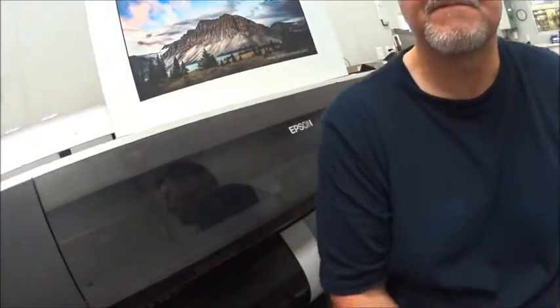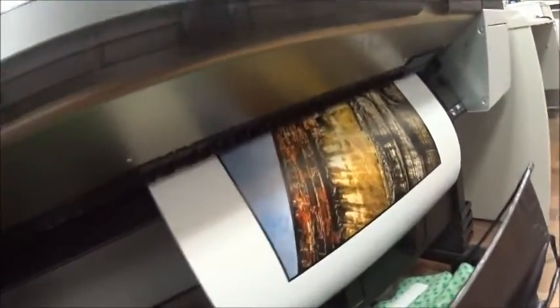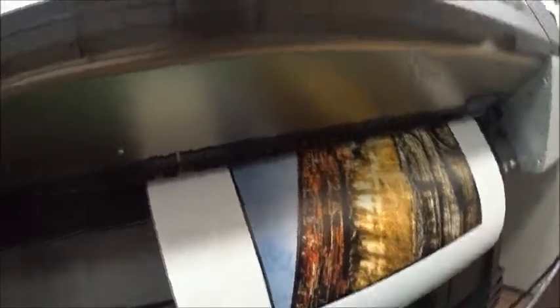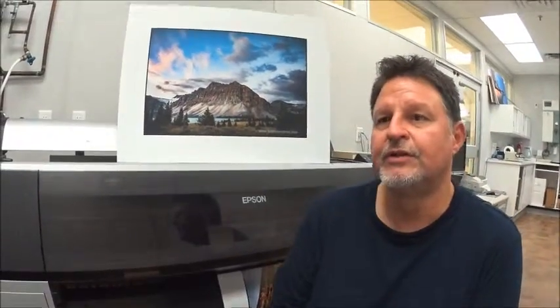I see we've got another print coming off the machine here — is that one of yours? Yeah, that's one of mine too. It's hard to tell right now, but it's going to be a picture of the boat building downtown from the back alley. It takes a little bit more time — probably 20 minutes for a big picture to come through. But it's a pretty good deal.